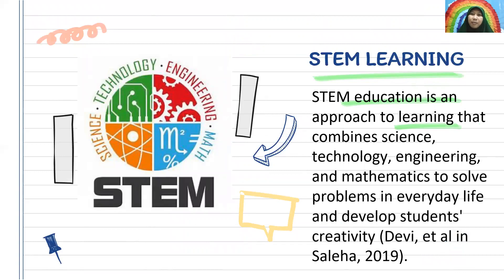Next, STEM learning. STEM education is an approach to learning that combines science, technology, engineering, and mathematics to solve problems in everyday life and develop students' creativity. (Devi et al. in Saleha, 2019)